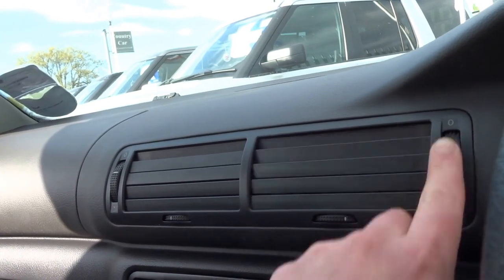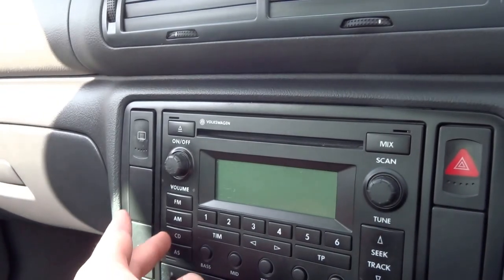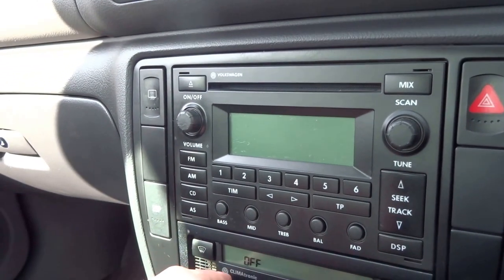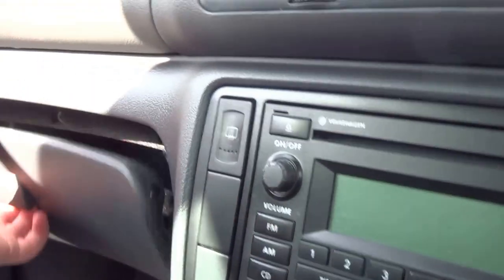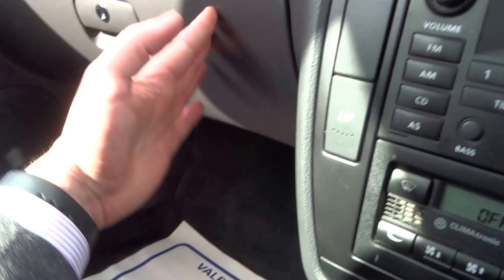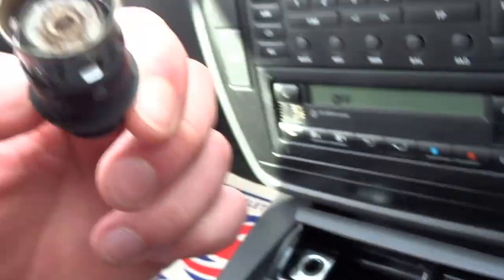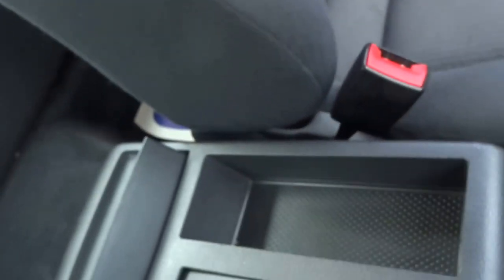You've got two ventilation openings here, an AM/FM radio with a CD player. Down here is your automatic air conditioning climate control, a nice glove box, and a couple of cup holders. There's also an ashtray and cigarette lighter, and more cup holders in the middle with some storage for change or coins.